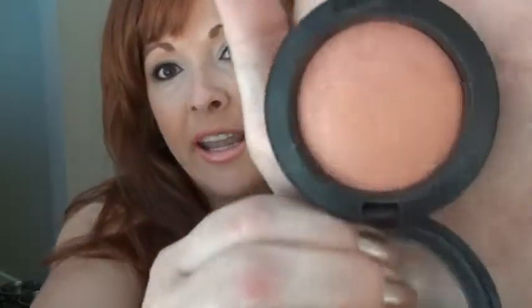So I'm going to do kind of a massive accumulation MAC haul. I've been missing pretty much all of the collections — I missed all of them, I couldn't even tell you what's out there right now. The only thing I do know that I got from a collection was one of the blushes, the Mineralized Blush in Utterly Game,